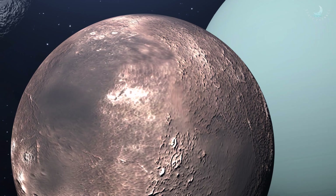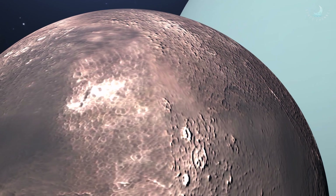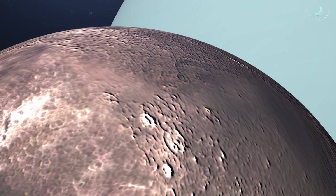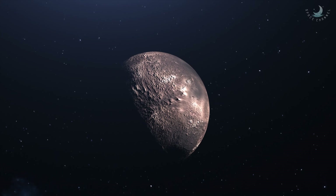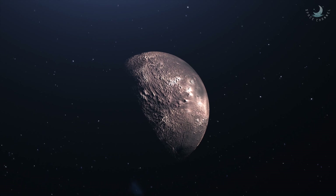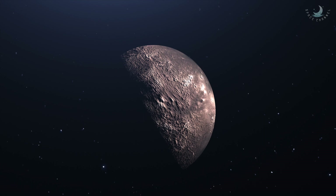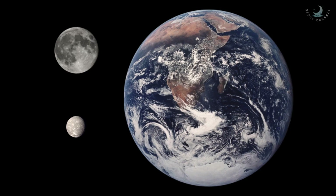It has an orbital and rotational period that are both exactly 8.7 days. This means that like many of the moons, Titania is tidally locked, allowing only one side to face Uranus. Titania's diameter is 1578 km and it is the largest of all the moons of Uranus and the 8th largest moon in the entire solar system.